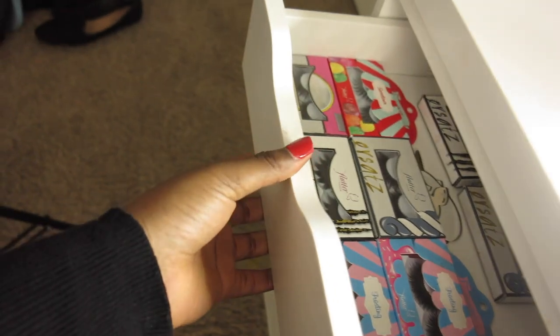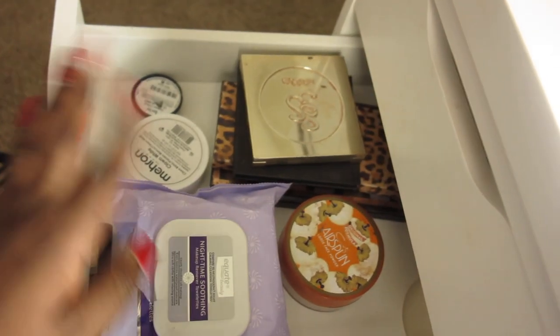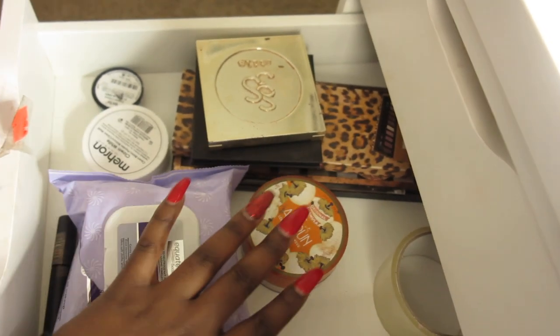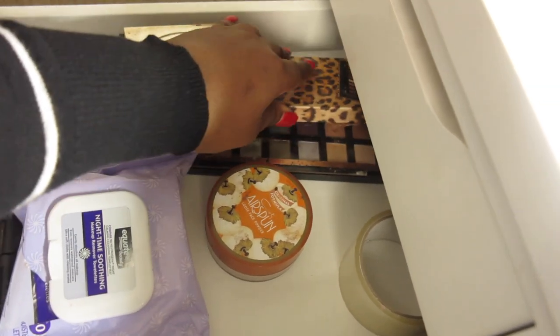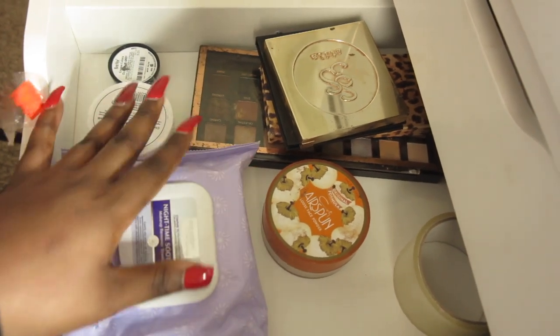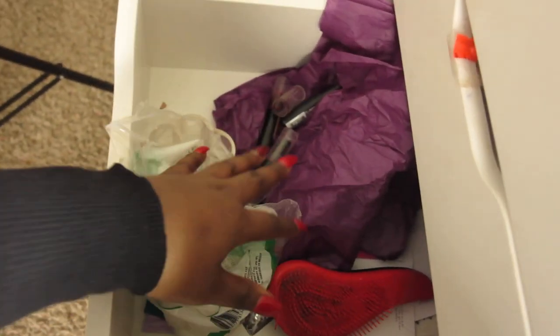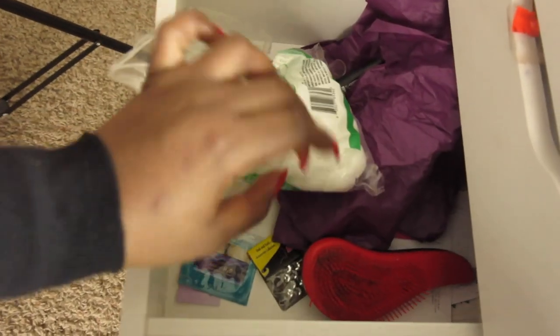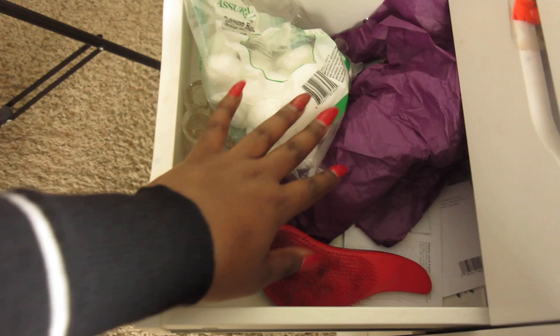Now let's look at the drawers. The first drawer is my lash collection — all my lashes are from Flutter Lashes. The second drawer has more setting powder products, tape for slick eyes, a Stila palette, a Profusion palette, Mehron paint, makeup wipes, and products from Ben Nye. Another drawer has cotton pads and a lot of samples I've collected from brands when I order or visit stores.